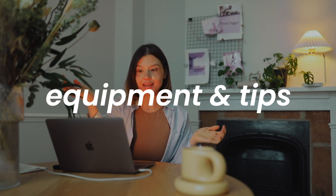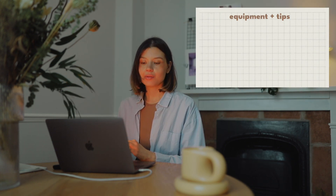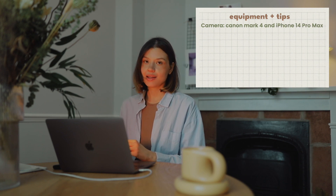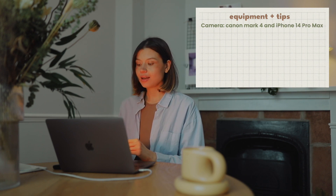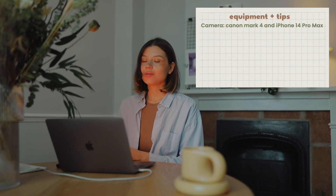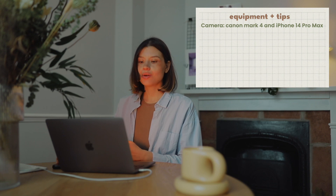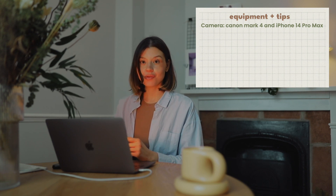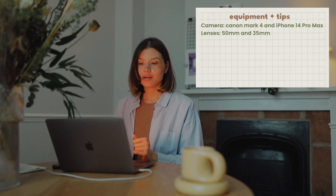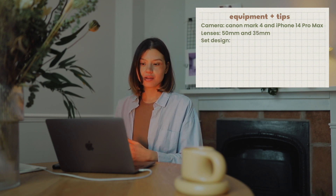So this is how I shoot my designs and my tips. What camera do I use? I use Canon Mark 4, and also I use my iPhone — which is iPhone 14 Pro Max. As you know, casual iPhone photography is also trending as product photography, so don't hesitate to use your phone too. My lenses are 50mm and 35mm.